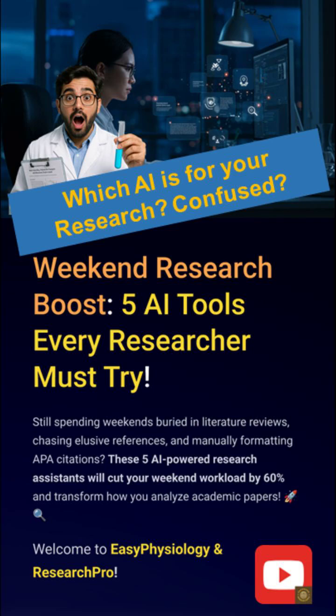Still spending weekends buried in PDFs, formatting citations, and googling for references like it's 1999? Time to evolve. Meet five AI tools that can slash your workload by more than half, so you can actually do research, not just search.